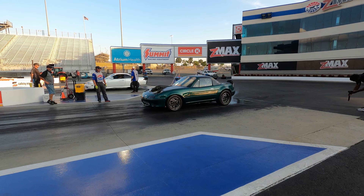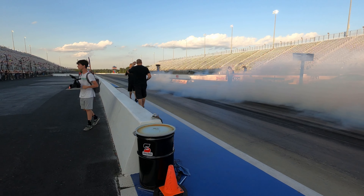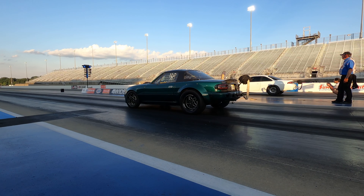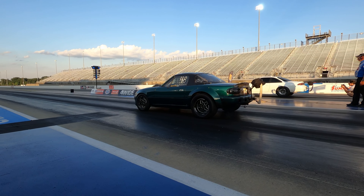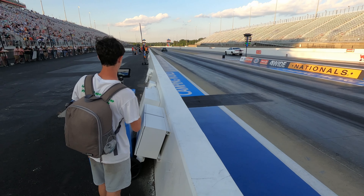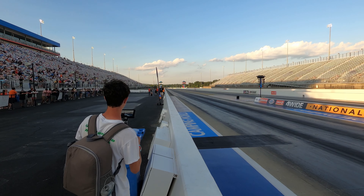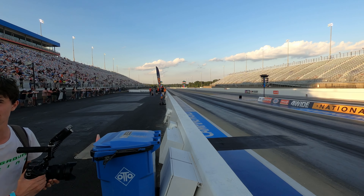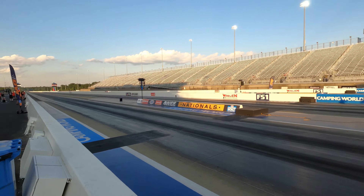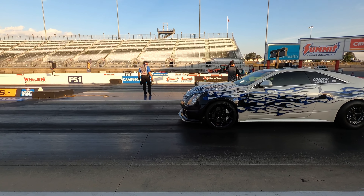I couldn't imagine going that fast, I ain't going to lie to you man. I'm definitely going to get this Miata right here — definitely an LS-swapped Miata for sure. 8.2, 167 for the Miata. That is wild.